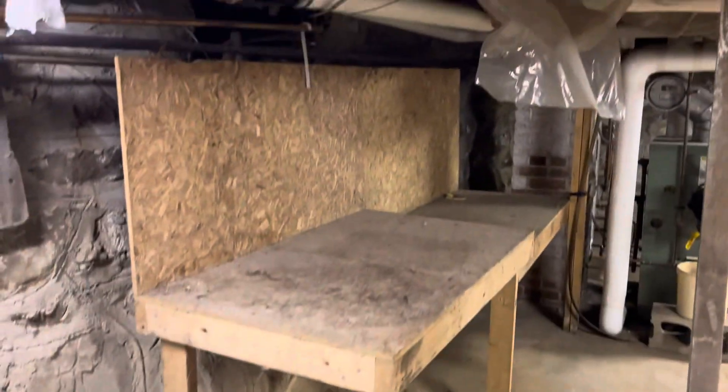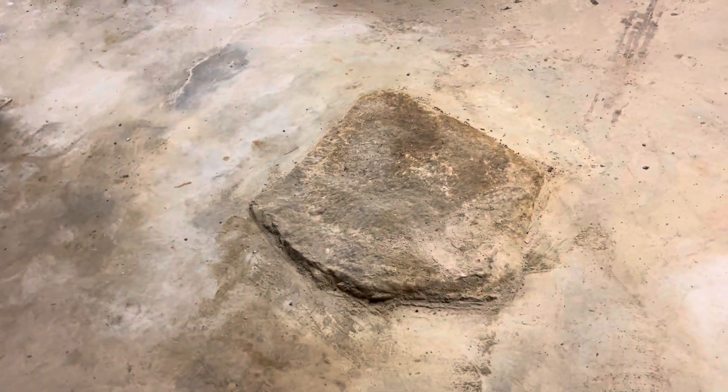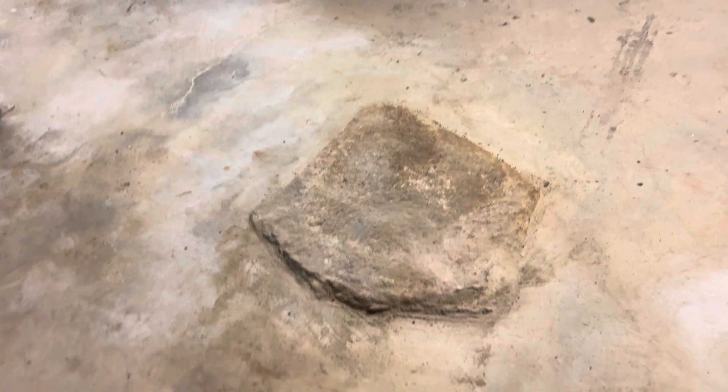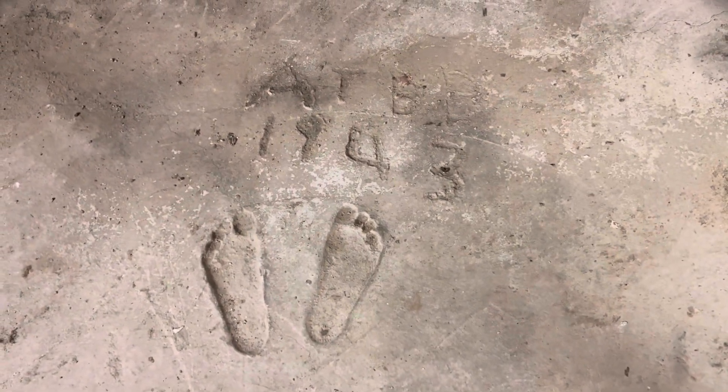Another built-in workbench that will stay. You do have a poured concrete floor. I will point out there's a very large rock here — I would guess they would have had to blast to get rid of it, so they just poured the concrete around it. The little feet marked in here show the year 1943, so I believe this floor was poured in 1943.